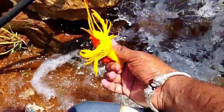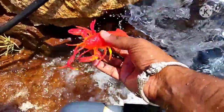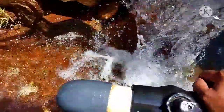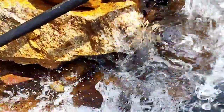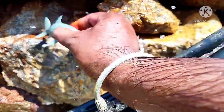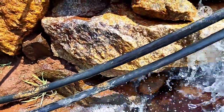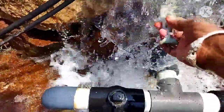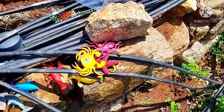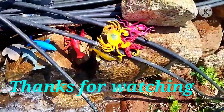Did you see anything? There it is — this is a lobster. Did you find anything else? Yeah, this is a shark. Thanks for watching and subscribe.